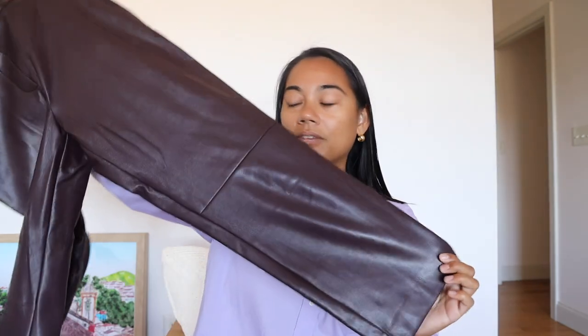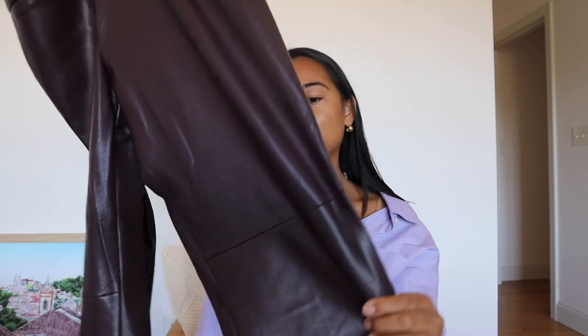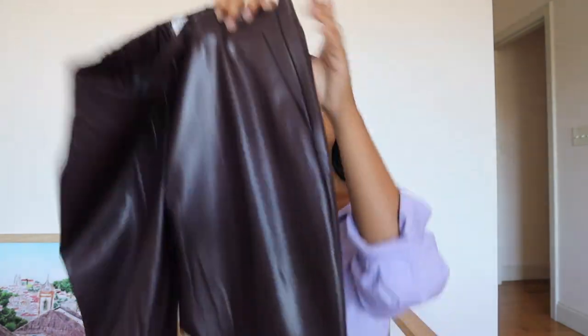The next leather pant — I wear these every year. These are the Conan burgundy faux leather Aritzia pants. A little bit different from the Melina in that they're more slimmer and tapered at the bottom. They have this little detail at the knee section which adds a nice touch, and they have a similar style to the Rufus pant but in faux leather form.